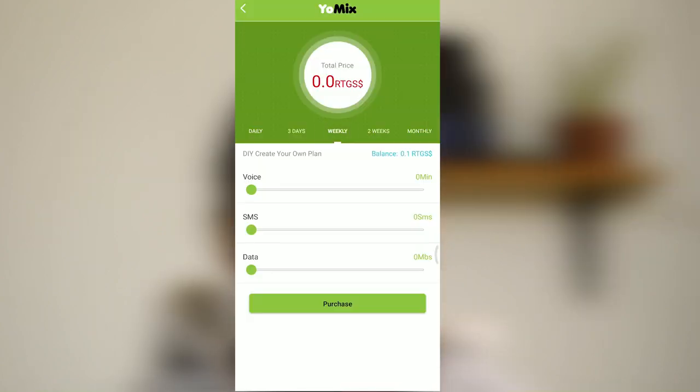I get to experience this whenever I send data to someone else through Yomix. For some people I send data to, it's less expensive — for some, even less expensive than what I buy it for myself. And for others, it's really expensive — it's unbelievable. The app itself, though, it's not so bad.